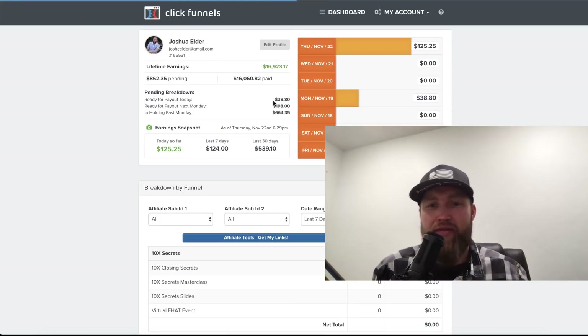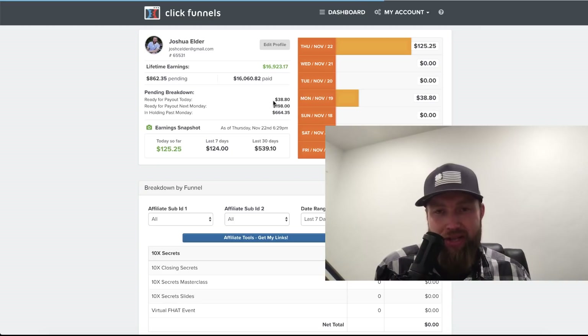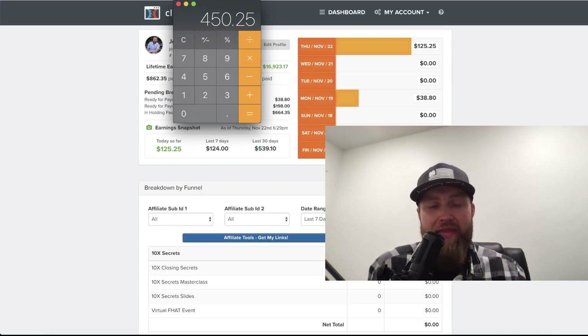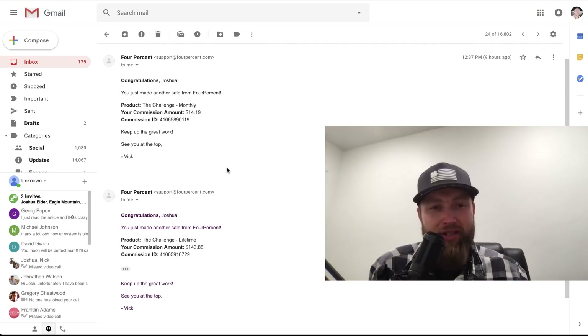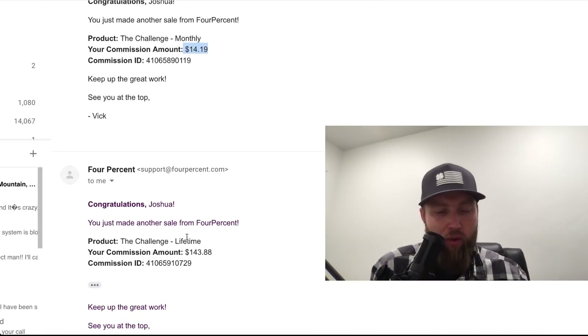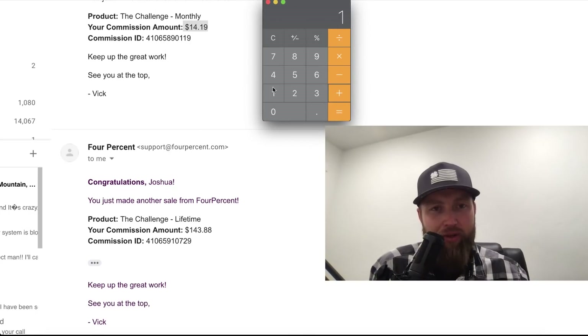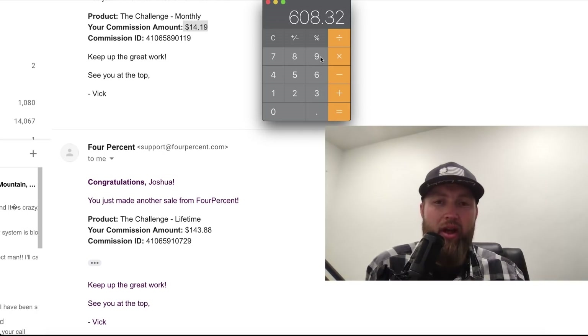I had exactly $125 from ClickFunnels come in today. So if we want to pull out the trusty calculator and do a grand total of overall income, we can take $325 and add $125.25 to that — that is $450.25. And then we had a few emails that came in of commissions that we made: $14.19 here, and $143.88 here. So let's go ahead and add those in. $14.19 plus $143.88 equals $608.32.